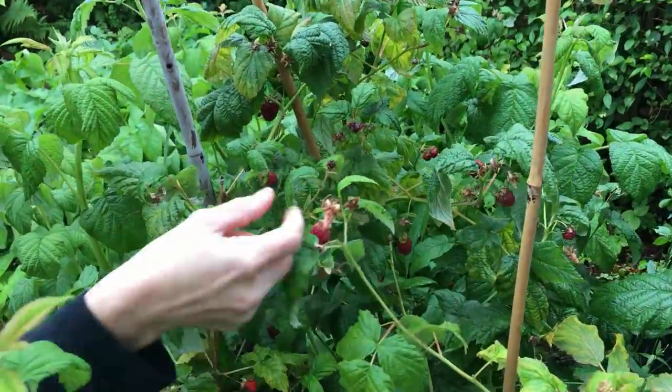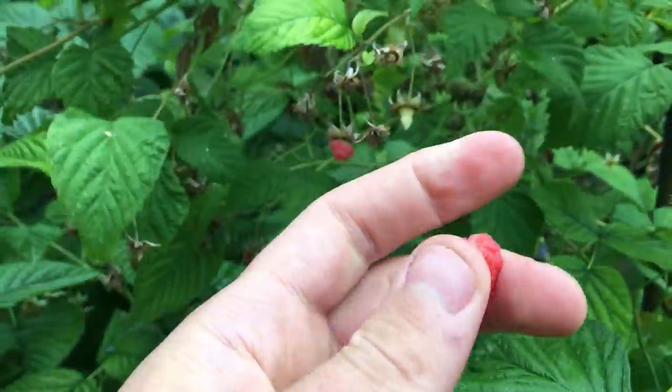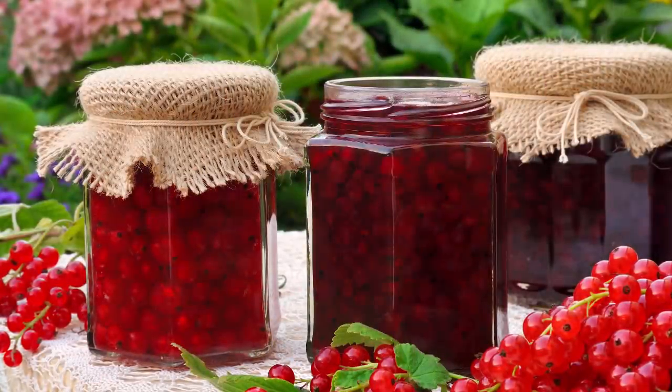Pick fruits fresh, gently warm by the sun, and enjoy immediately for a heavenly indulgent experience. Freeze any excess, or turn them into jams or jellies.